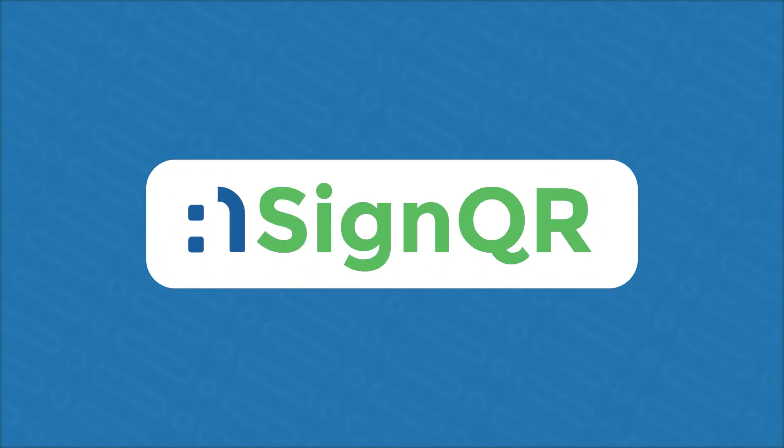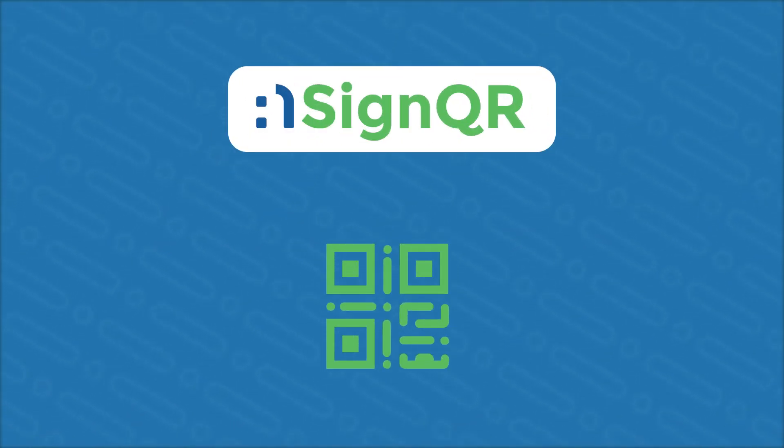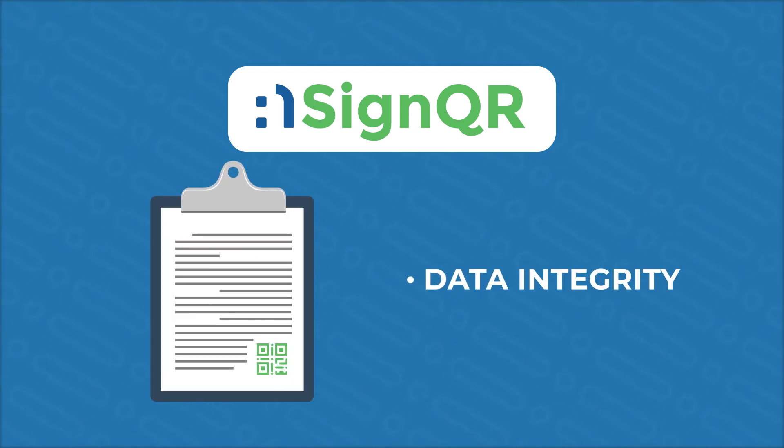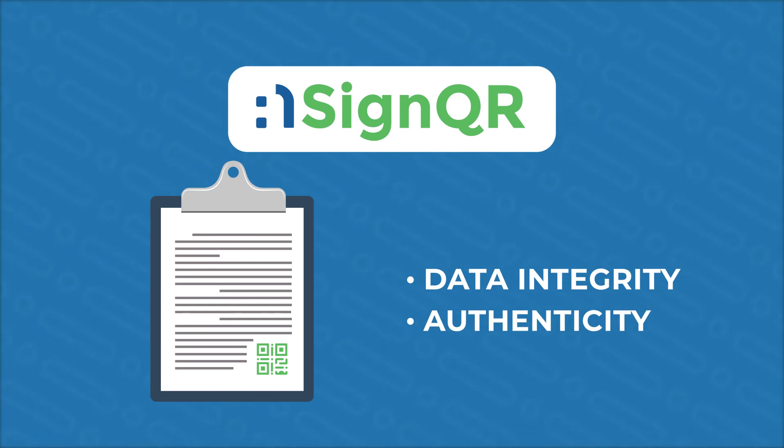Last but not least, we have Ensign QR. Using specially generated QR codes, we bring the power of digital signing into the physical world to ensure the data integrity and authenticity of your printed documents.